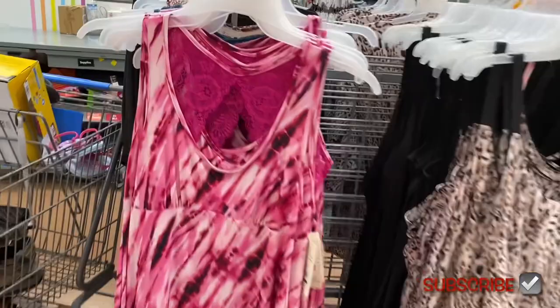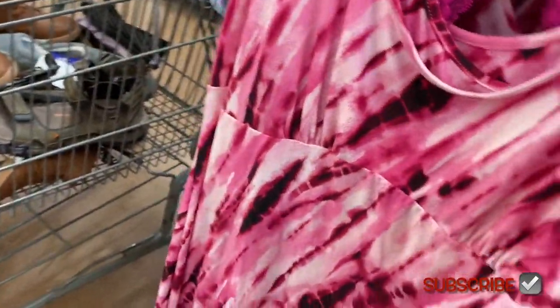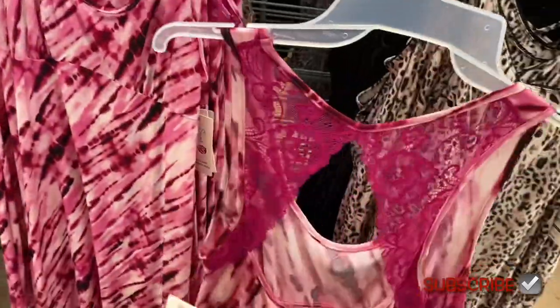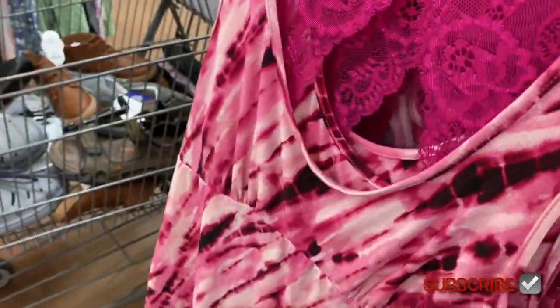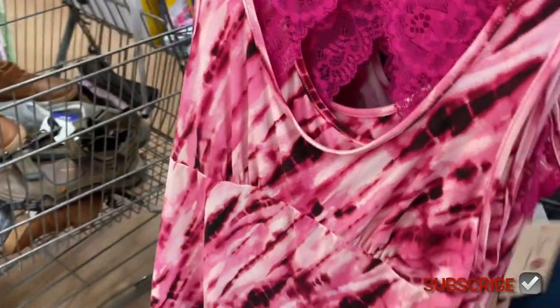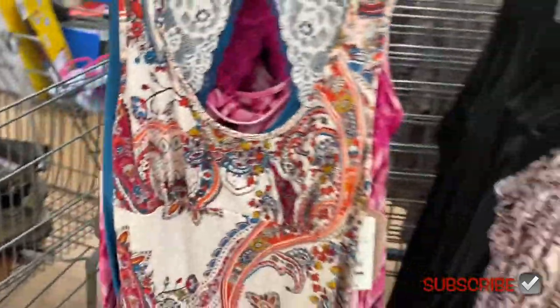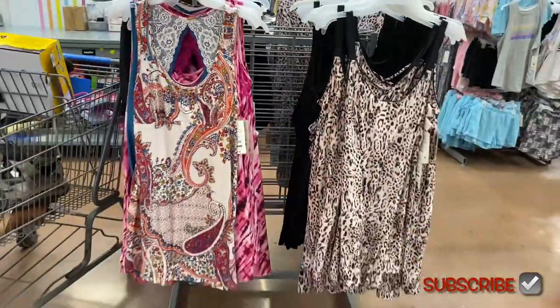They do have some new ones over here. This one I've showed before but there are some new color options — they're $9.98. They have like the lace and stuff, I think these are so adorable. I want to show you the new ones. I think this blue one was here last time — it's a solid blue color, kind of like a teal almost. I'm not sure if it's showing well on the camera, but this one is actually really cute and it's new.